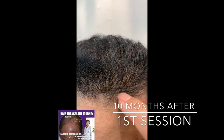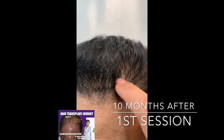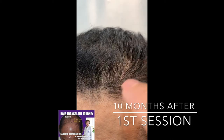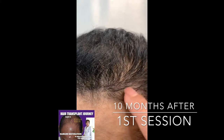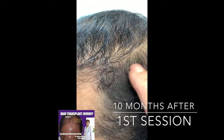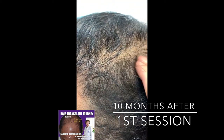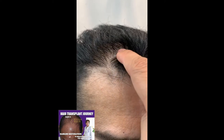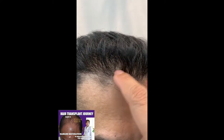I also suggested SMP — scalp micropigmentation. This will create more density effect, especially in the sides. We have not done this area, so SMP can help here. Between SMP, or scalp micropigmentation, combined with hair transplantation, we can achieve more density effect.